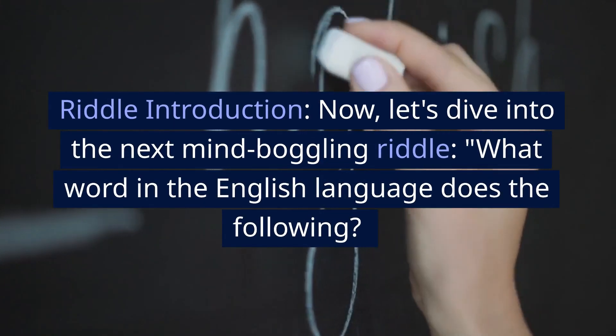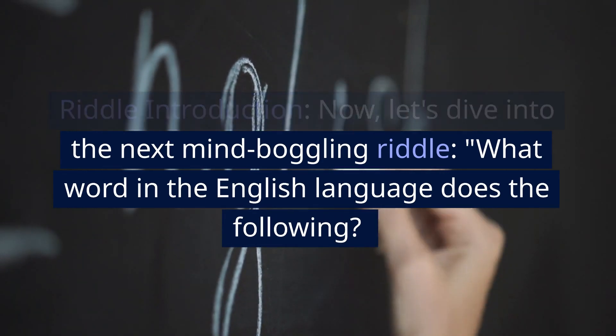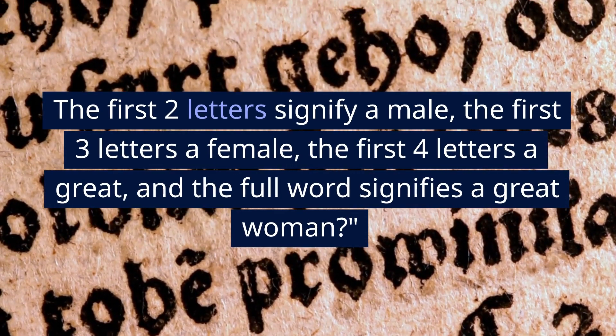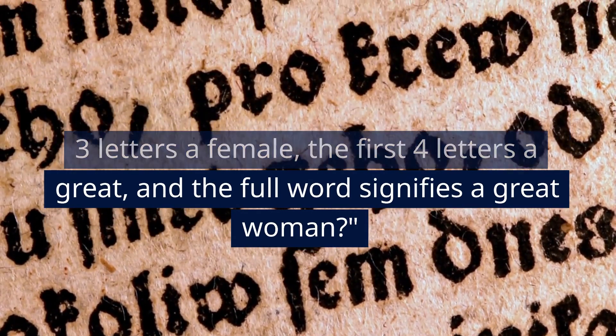Riddle Introduction. Now, let's dive into the next mind-boggling riddle: what word in the English language does the following? The first two letters signify a male, the first three letters a female, the first four letters a great, and the full word signifies a great woman?